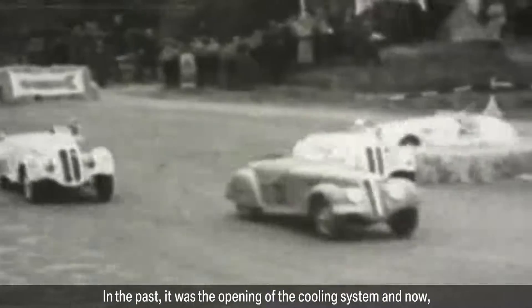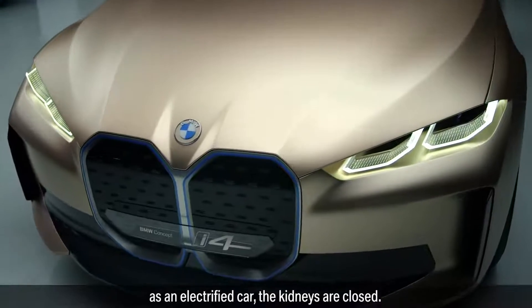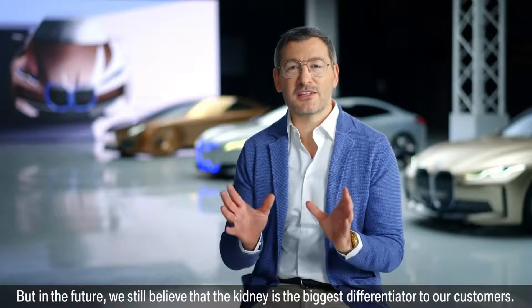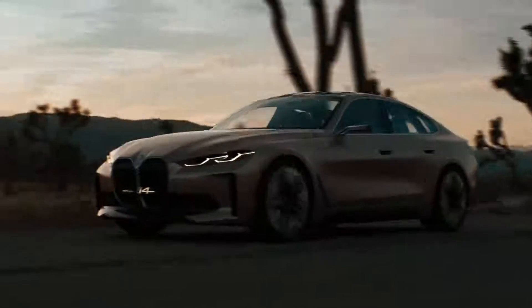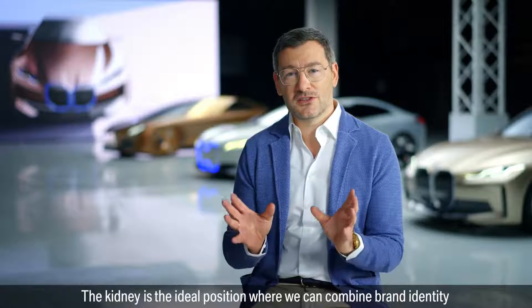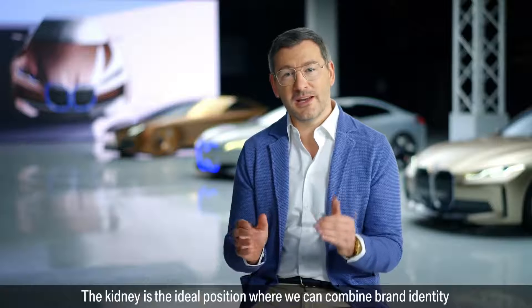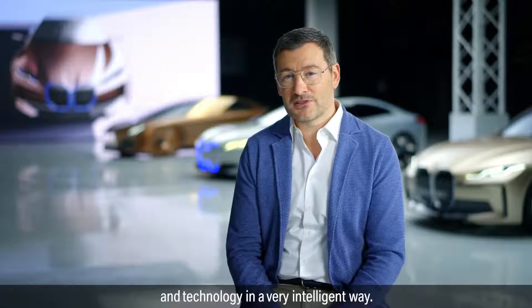In the past, the kidney was the opening of the cooling system, and now, as an electrified car, the kidneys are closed. But in the future, we still believe the kidney is the biggest differentiator to our customers. With intelligence and autonomous driving, we need to implement a lot of sensors. The kidney is the ideal position where we can combine brand identity and technology in a very intelligent way.